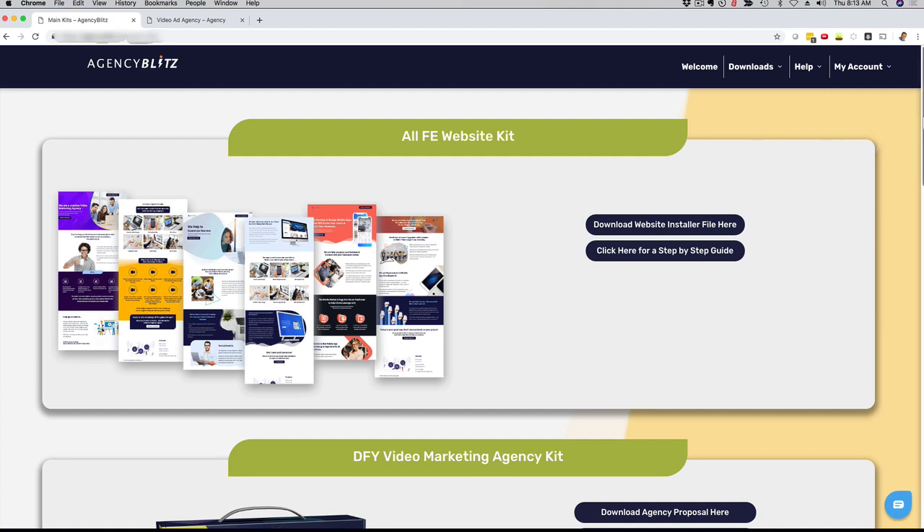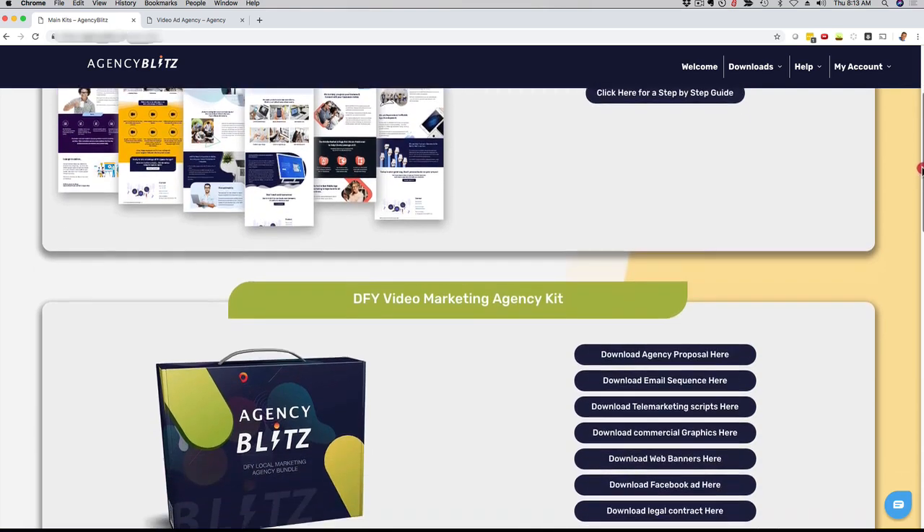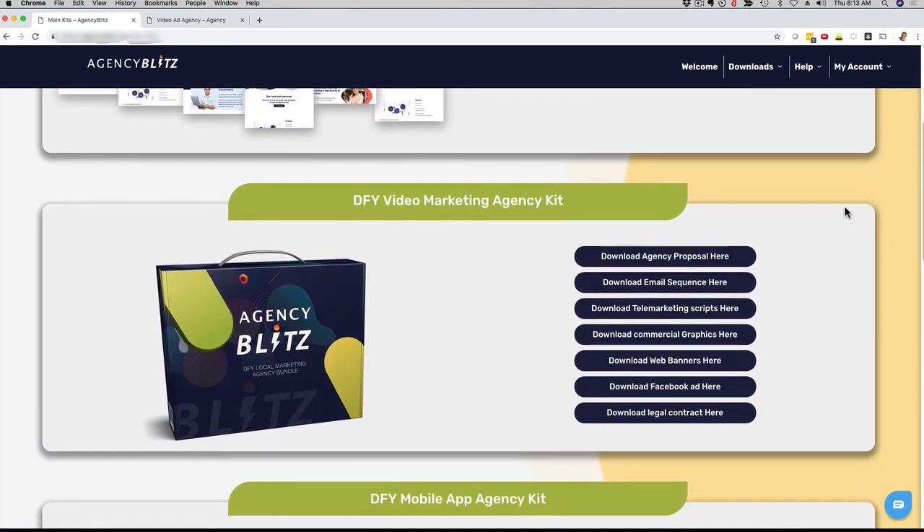For example, right now I'm logged into the members area, and if you scroll down here, you can see that we have waiting for you: a proposal, email sequences, telemarketing scripts, commercial graphics that you can use with brochures, business cards and things like that, professional web banners, Facebook ads done-for-you, and even a legal contract or agreement.